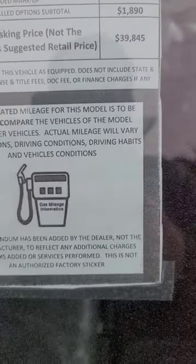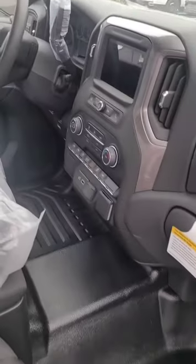It's a work truck for $39,845 — standard work truck configuration.